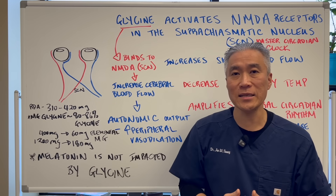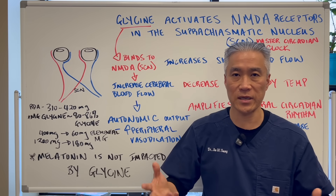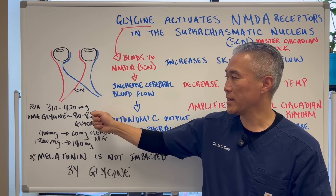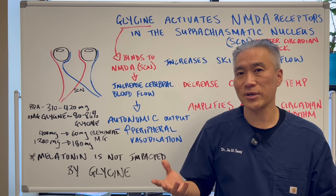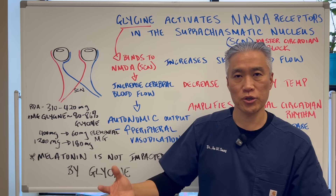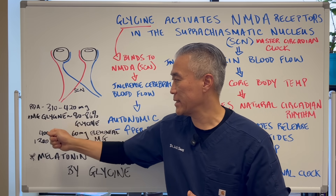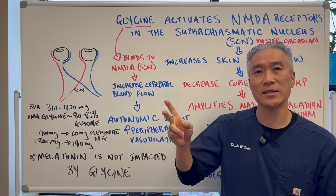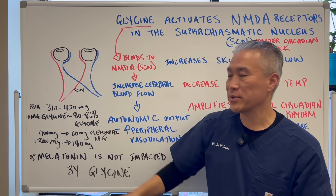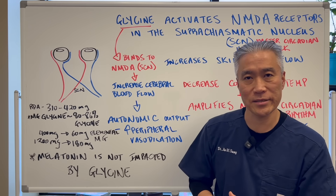The RDA recommendation for elemental magnesium is between 310 and 420 mg depending on whether you're male, female, breastfeeding, etc. Not everyone reaches that amount — it's often underdosed. The reason magnesium is relevant here is magnesium glycinate: you have two parts glycinate to one part magnesium, and when you take magnesium glycinate, 80 to 86% of it is actually glycine, with the remaining portion being elemental magnesium.